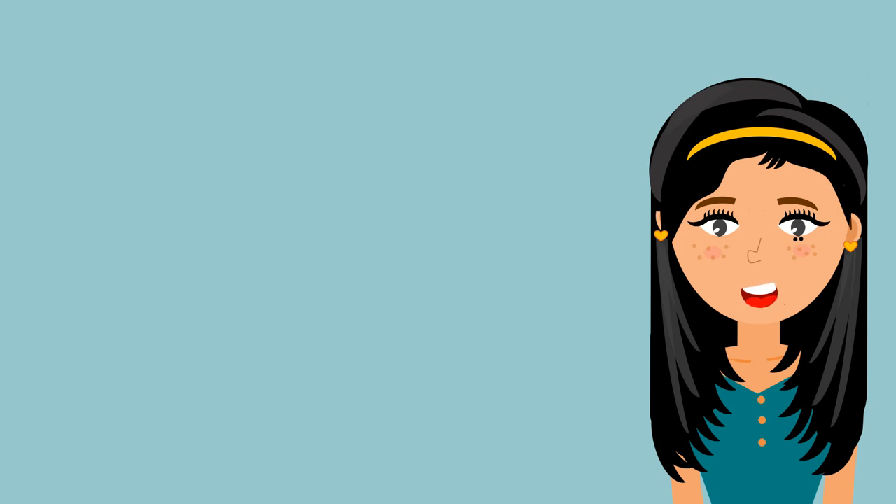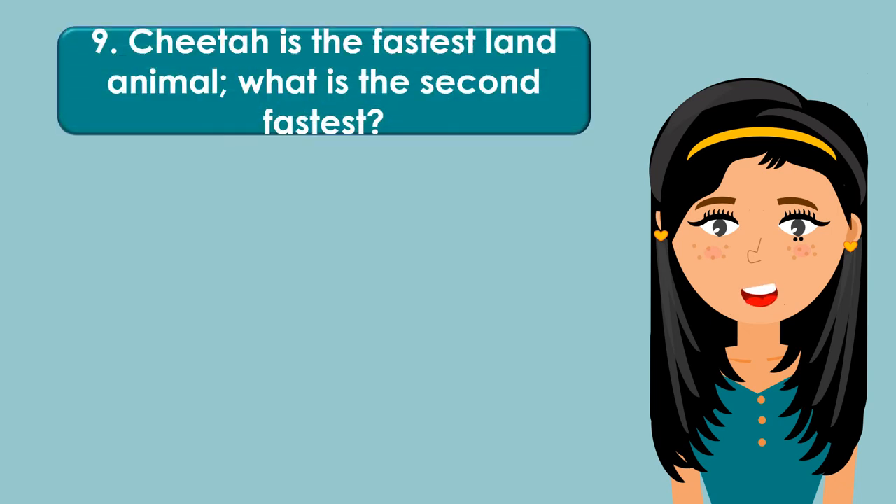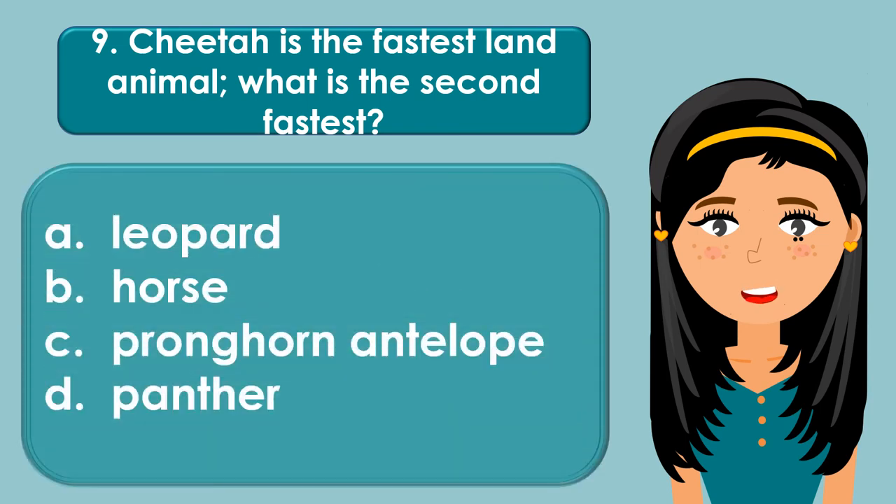Cheetah is the fastest land animal. What is the second fastest? A. Leopard, B. Horse, C. Pronghorn antelope, D. Panther.